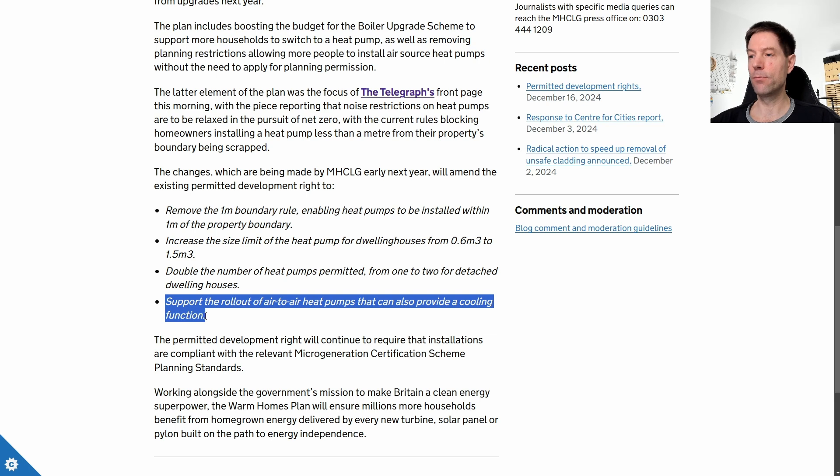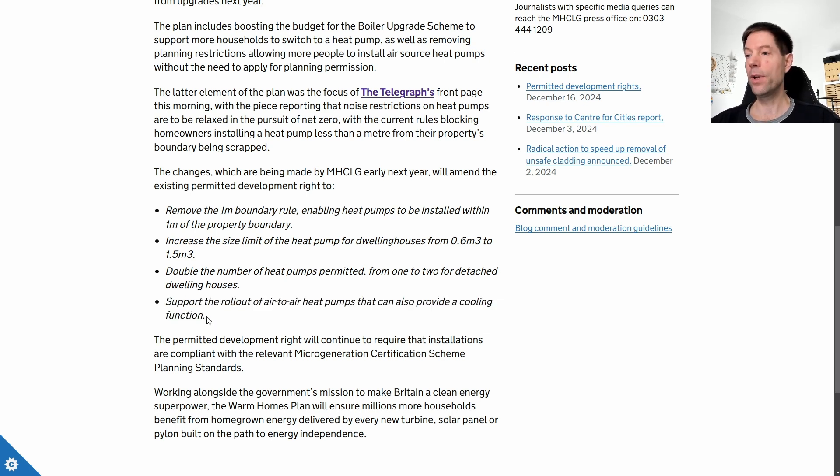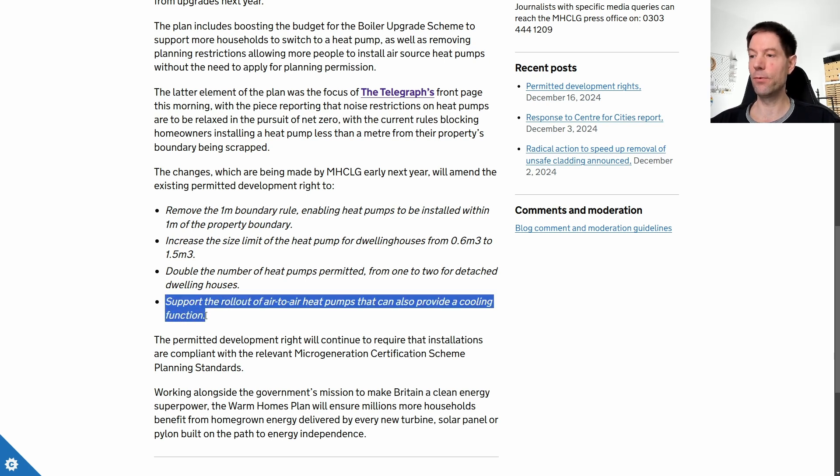Restricting the Boiler Upgrade Scheme to just air-to-water systems has some merit, and I appreciate why they've done it that way until now, but it means a lot of homes that simply can't get air-to-water systems for whatever reason may be able to get air-to-air instead. This would open up the Boiler Upgrade Scheme for those sorts of houses, and I think that would massively increase the adoption of heat pump heating systems throughout the UK — if this turns out to be true.